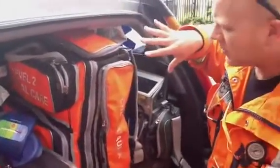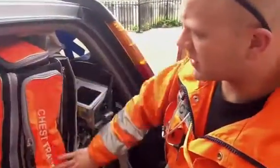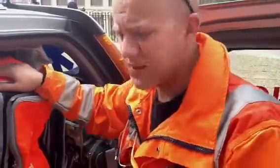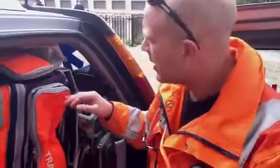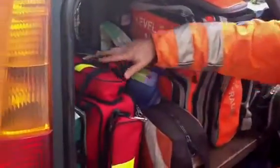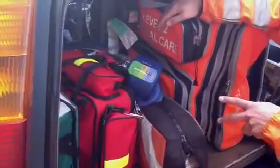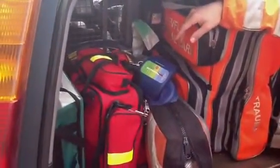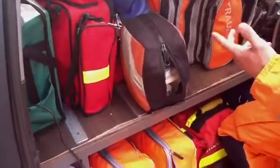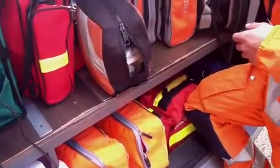The main bag we use is the Orange Level 2 critical care pack, which contains additional airway equipment, equipment for dealing specifically with chest trauma, and also circulation support. The other bag of note is the ventilator bag, which contains the continuous positive airway pressure equipment used for treating medical patients with heart failure.